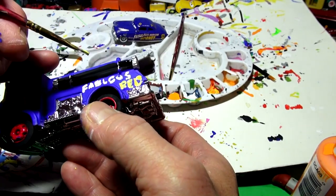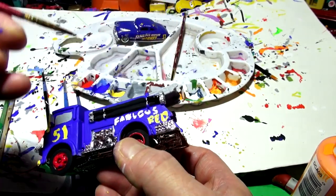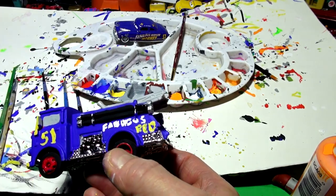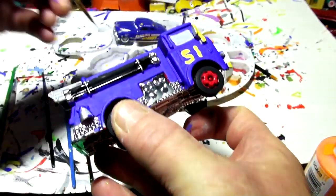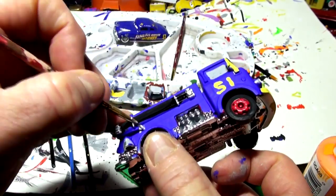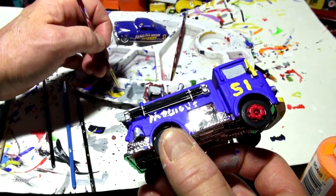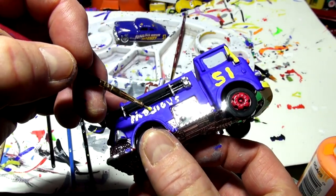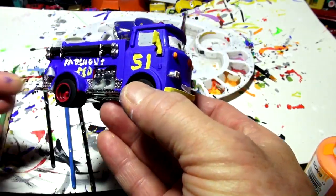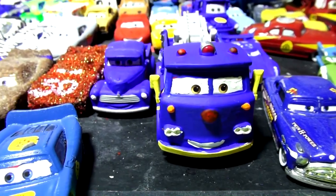Fabulous Red — oh I left out the letter U. Let me go back and fix that: F-A-B-U-L-O-U-S. Okay, let's try the other side and hopefully spell it right. Here goes — fabulous in white across the top, and yellow 'Red' underneath. Fabulous Red — hard to see but we know it's there. I think I did a pretty good job. Let's clean it up and see the final product.